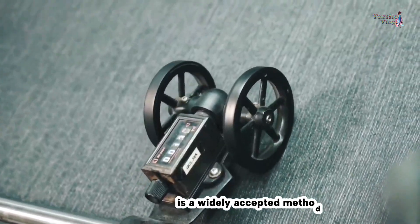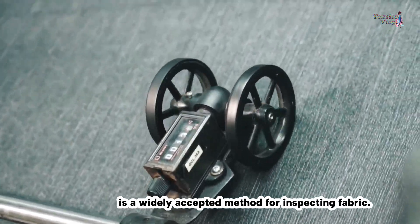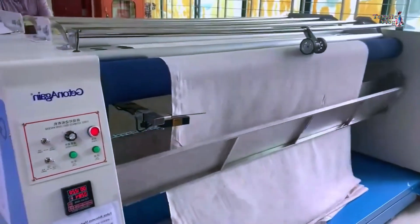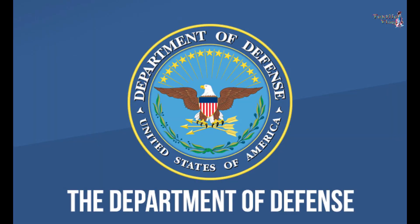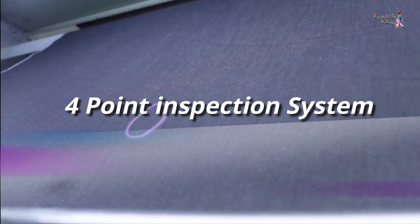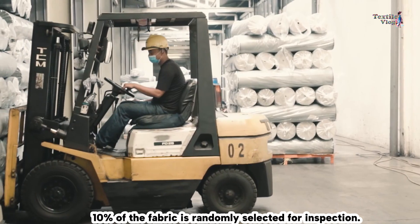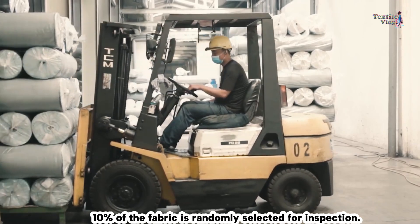The four-point system is used in the apparel industry and even by the U.S. Department of Defense. When fabric arrives at the store or factory, 10 percent of the fabric is randomly selected for inspection.